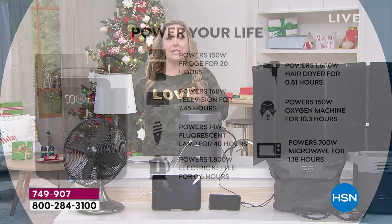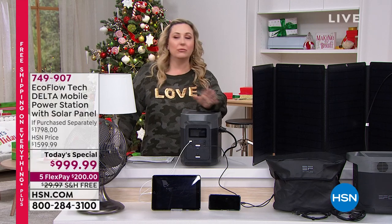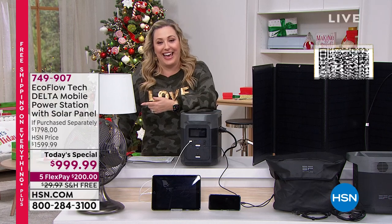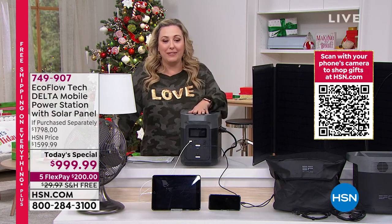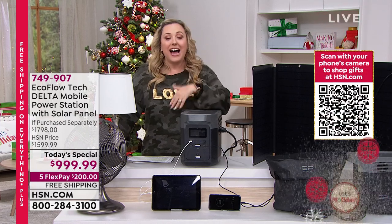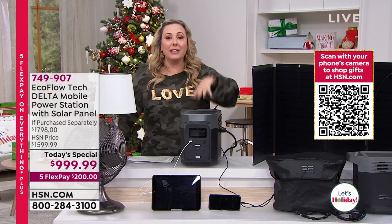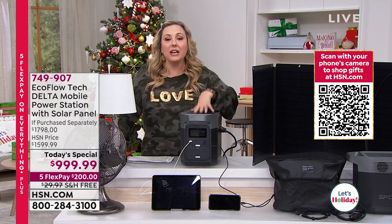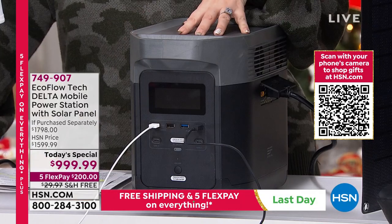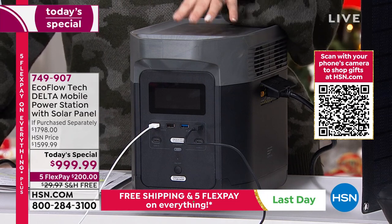For entertainment — nowadays kids, even if they read a book, you've got to have a lamp for that. No matter what you do for entertainment or safety, this really is like a life battery. I want you to think about it as a life source for your home. Is that worth $200 a month for five months? Then you own it forever — rechargeable over and over again.